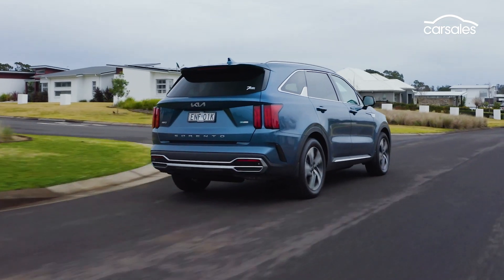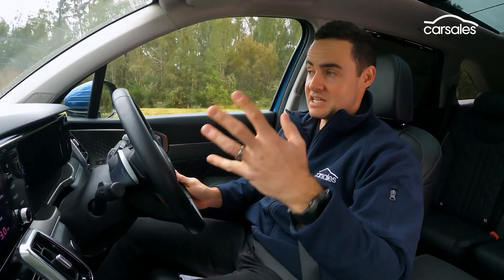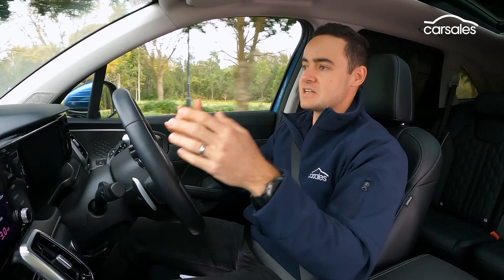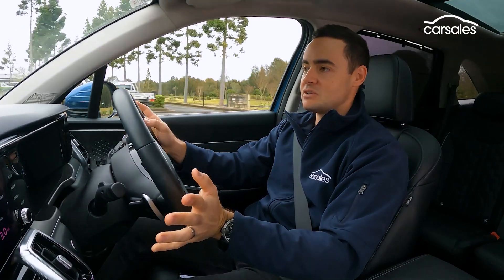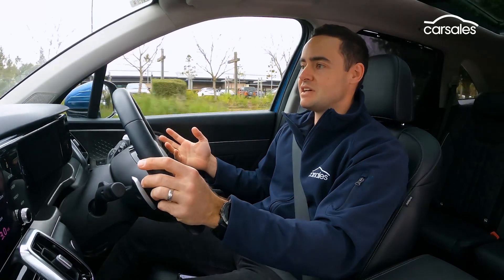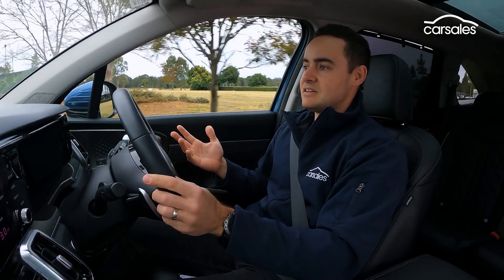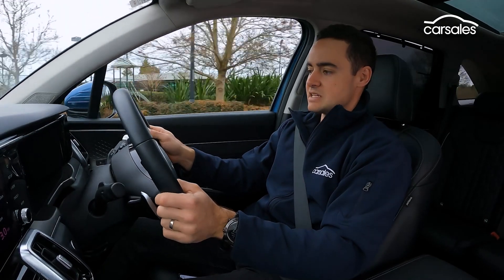In terms of ride and handling, the Sorento HEV shares all the same qualities of the Sorento range. It sits flat through corners, it's really stable and sure-footed on the open road, and it has a great outward view of what's happening in front and behind you. At 4.8 metres long, it feels a little bit nippier and smaller than a regular seven-seat SUV, so it's a lot more confidence-inspiring. You can stick it in tight parking spaces and navigate through tight urban streets, but equally it feels right at home on the open road for a weekend trip.